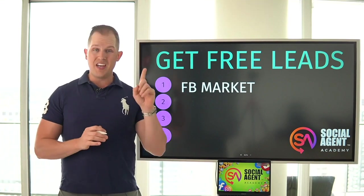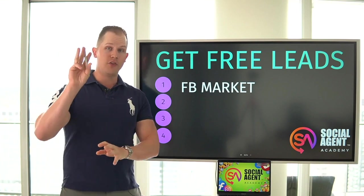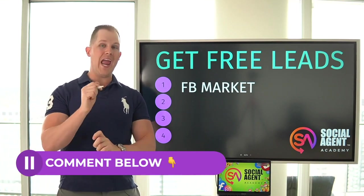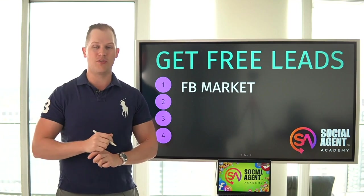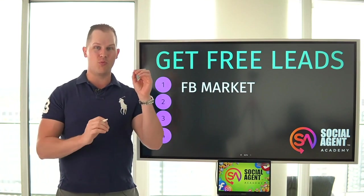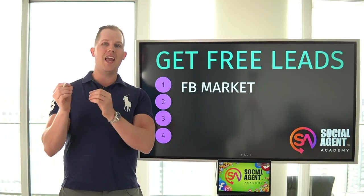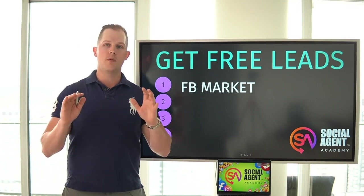The key to leveraging Facebook Marketplace to get free leads is to give enough information to peak interest, but leave out the key decision-making information. If you want to thrive on Facebook Marketplace, put up enough photos to peak interest but leave out the key decision-making photos — there are three of them. Drop a comment below if you know what any of the three decision-making photos are. You also want to put in key information, but leave out details that somebody would need to make an educated decision about whether to view the property.